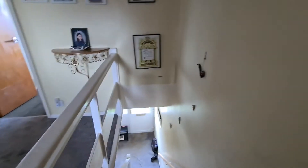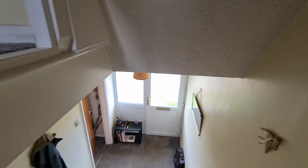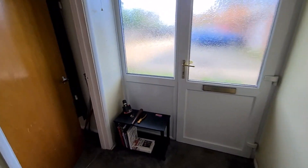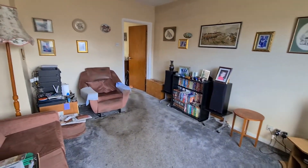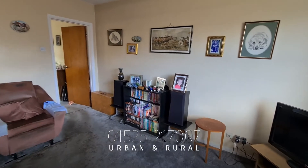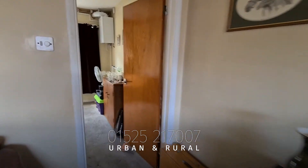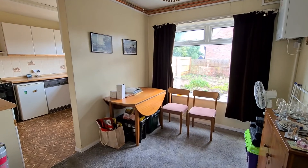The house has absolutely tons of potential and it's on the market for an amazing price to be in a village location such as Stupley — offers in excess of £250,000. It is sure to sell quickly. We're going to have an open house on the 5th of September, so I'd urge you all to get booked on as soon as possible. Please give us a quick call on the number below. We really look forward to seeing you at the property on the open day. Take care, thanks, bye.